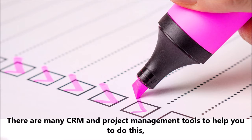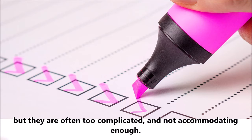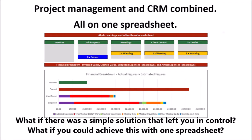There are many CRM and project management tools to help you do this, but they are often too complicated and not accommodating enough. What if there was a simple solution which left you in control? What if you could achieve this with one spreadsheet?